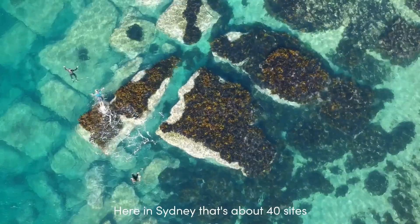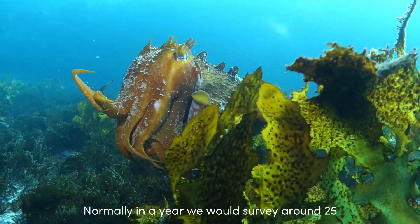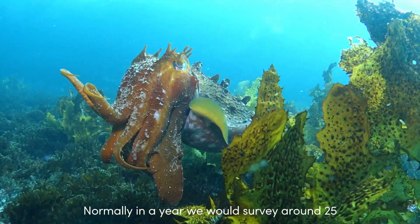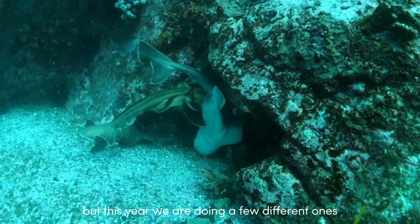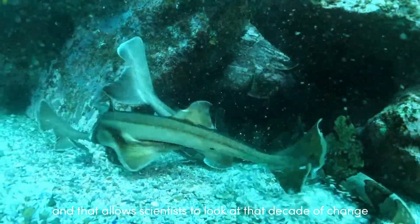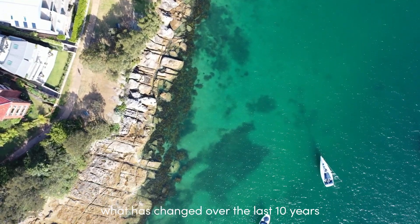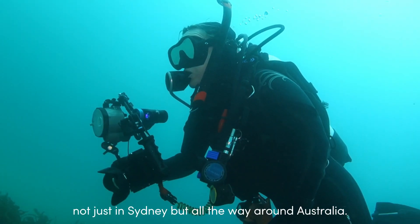Here in Sydney that's about 40 sites that we're coming back to. Normally in a year we would survey about 25, but this year we're doing the additional ones that maybe haven't been done for 10 years, and that allows scientists to look at that decade of change — what has changed over the last 10 years, not just in Sydney but all the way around Australia.